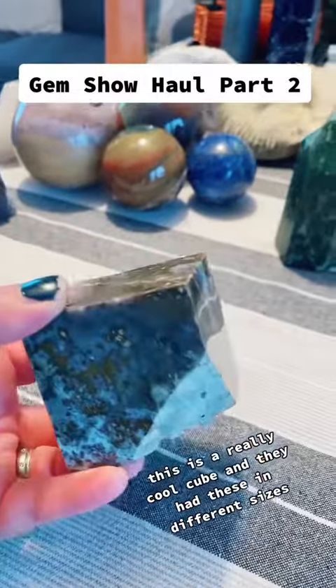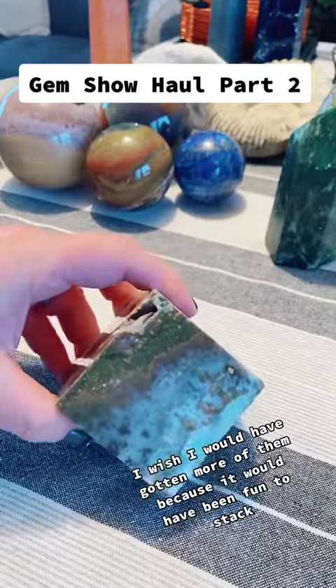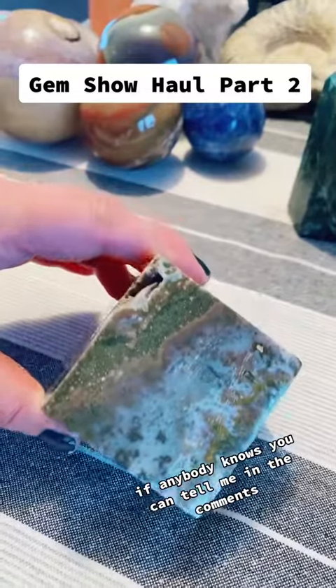This is a really cool cube, and they had these in different sizes. I wish I would have gotten more of them because it would have been fun to stack. I think this is more of that polychrome jasper, but honestly I'm not sure. If anybody knows, you can tell me in the comments.